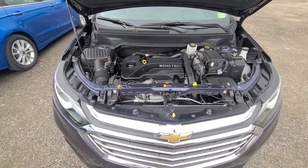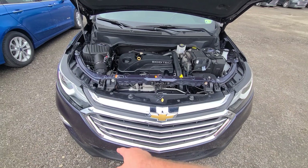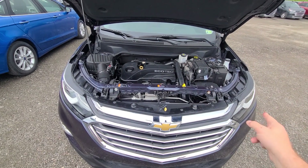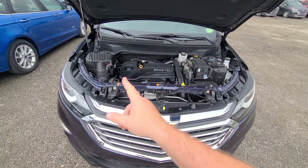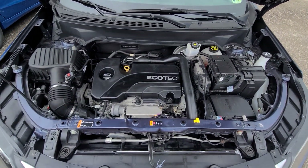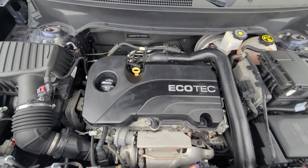We purchased this vehicle from the insurance company with front-end damage. We replaced the front bumper cover, hood, and both headlights — not the fenders, fenders are still original. State of Michigan inspected, certified rebuild title on hand.